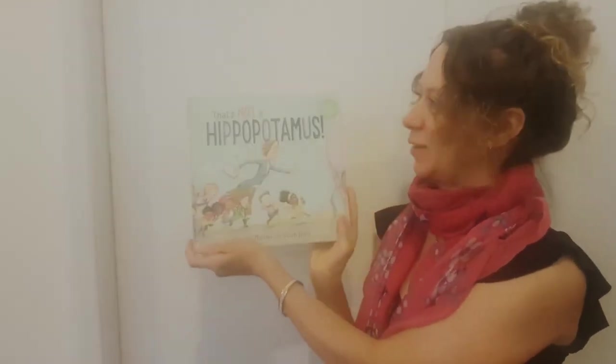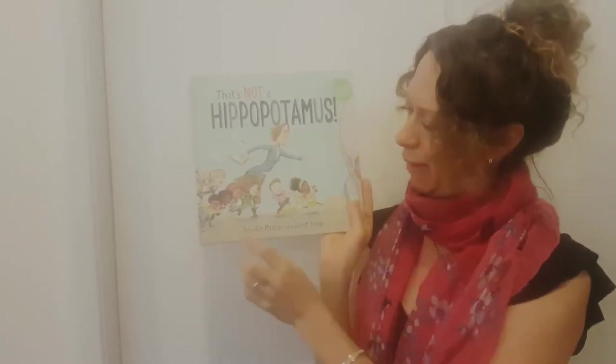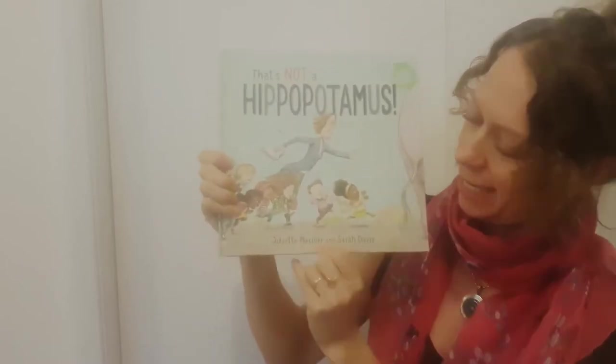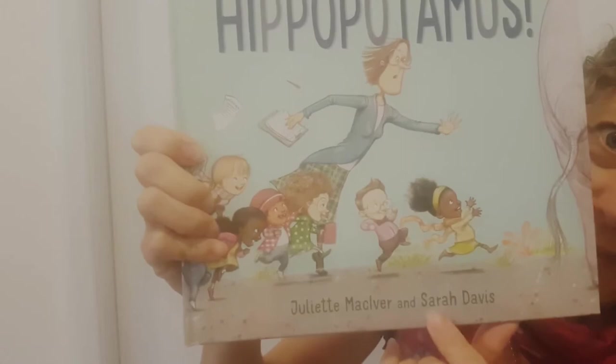Hello, this is my book and it's called That's Not a Hippopotamus and it's by Juliet McIver — that's me — and the illustrator is the brilliant Sarah Davis. You can see her name there.